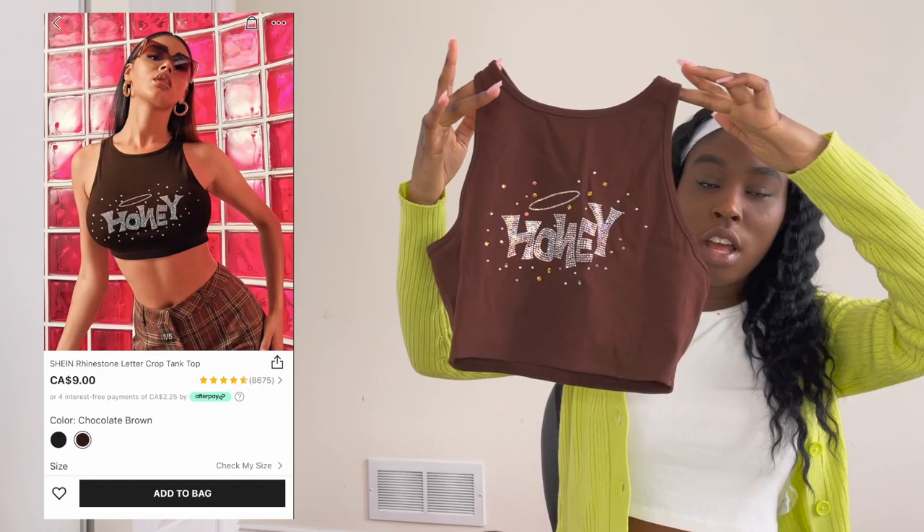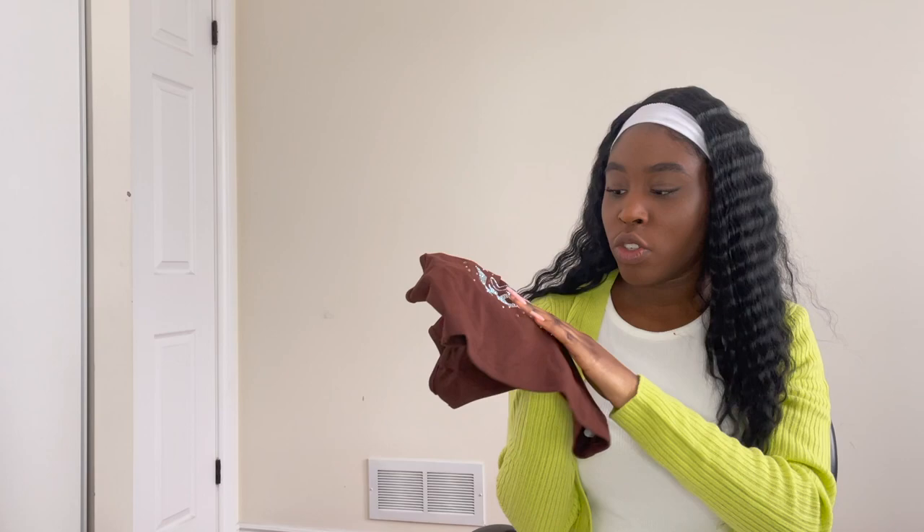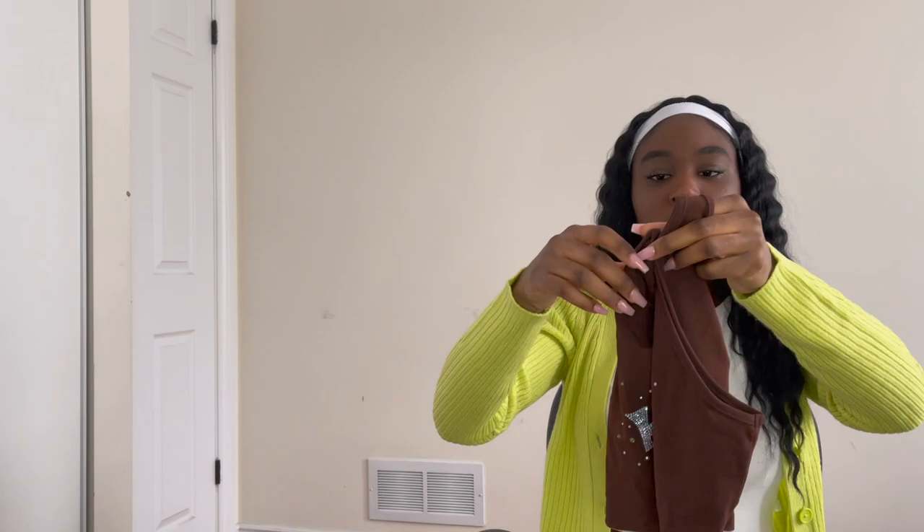This next piece I'm so excited for. It's this brown top that says 'Honey' on it — it's so cute. I got it in a size small, and they do run true to size so get your actual size. The embroidery and the gems don't move at all — it's super good quality. The back also has this cute little design. Overall it looks really nice and worth it for the price. It's a stretchy material and would be really cute for summer.